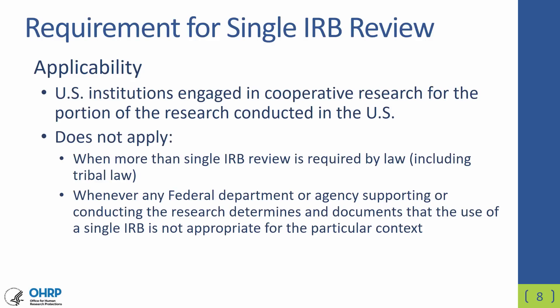The revised Common Rule includes a provision that requires single IRB review for cooperative research by U.S. institutions in the portion of the research that's conducted in the United States. This would not apply to foreign institutions or research conducted by U.S. institutions at foreign sites. Also, this would not apply if more than a single IRB were required by law, including tribal law, or if the federal department or agency conducting or supporting the research determines that single IRB review would not be appropriate in a particular context.